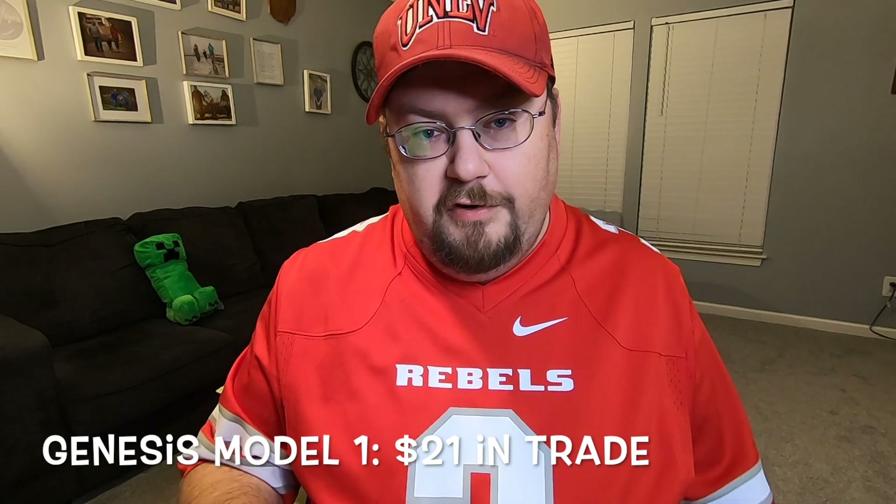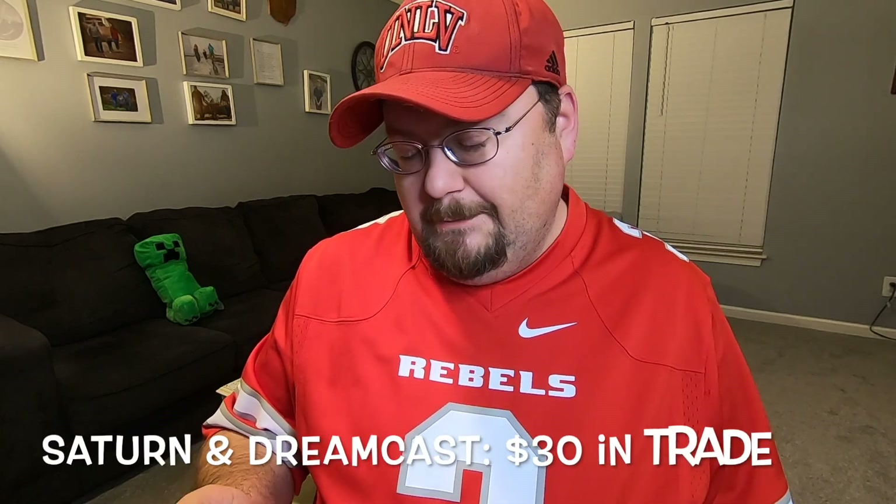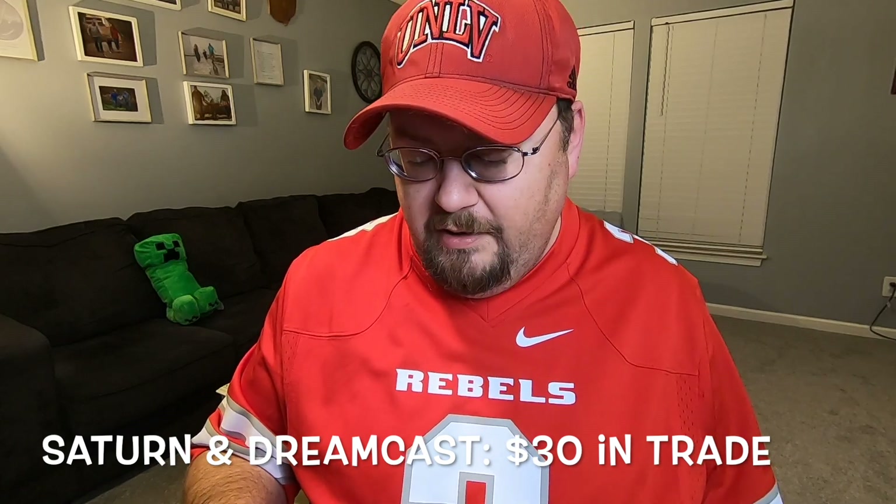For Sega: they're low-balling these hard. The Sega Genesis Model 1 gets $21 in trade credit. The Genesis 2 is only $14, and the Genesis 3 is $18. They'll sell them for $50–70, with the best value being the original Model 1. Saturn and Dreamcast are only getting $30 each in trade credit — Saturn doesn't have a sell SKU yet, probably collecting them to post on the website later. Dreamcast they're selling for around $100.